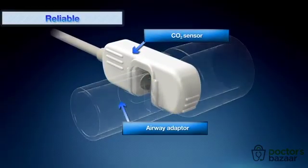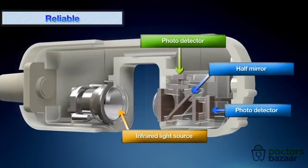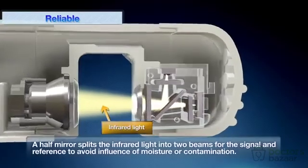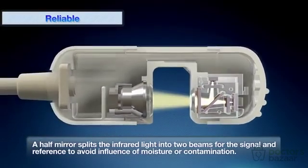CAP1 has a unique design with just a light source, a half-mirror, and two photodetectors. Neither a motor nor a heater is required. With this unique structure, CAP1 realizes accurate and reliable measurement without being affected by humidity or secretion in the airway.